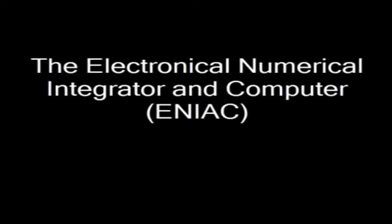The Electronic Numerical Integrator and Computer, the ENIAC, created by Trevor Strobel.